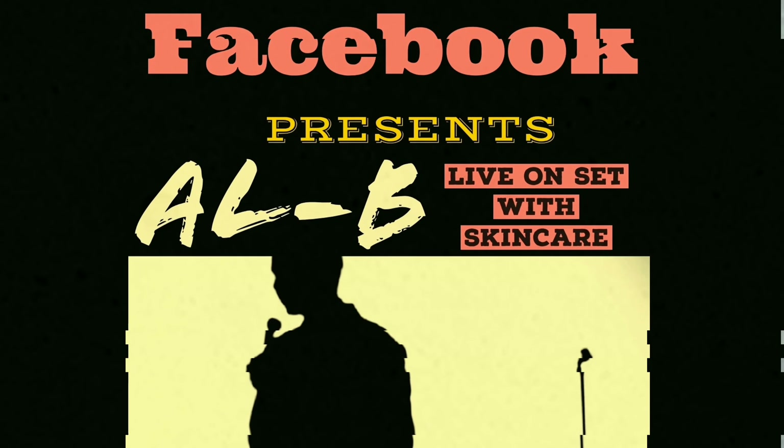Be sure to follow Albie Fuller on Facebook at Facebook.com/AlbieFuller.